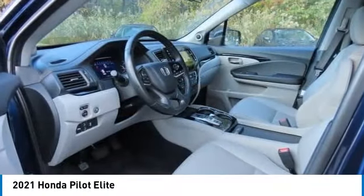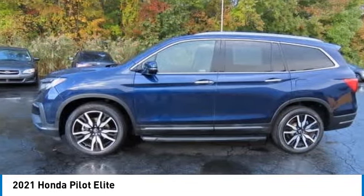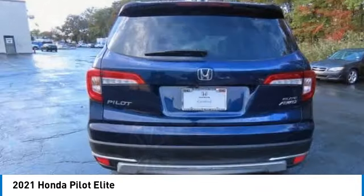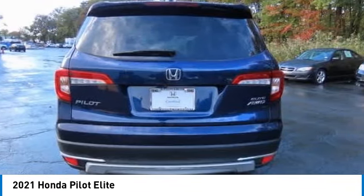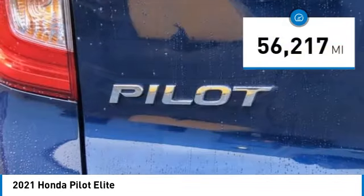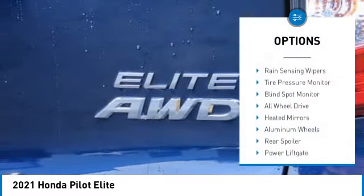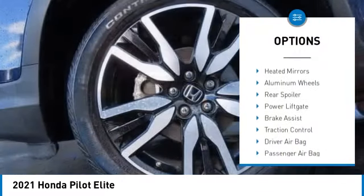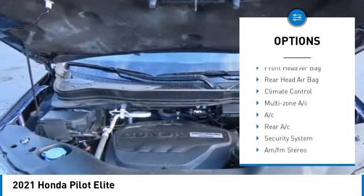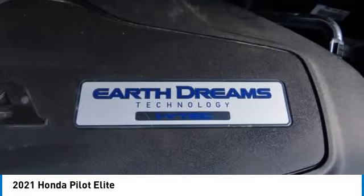Stop by and take a look at the 2021 Honda Pilot — optimal utility, indulgent interior, powerful performer. You'll be ready for almost anything in the Honda Pilot. This vehicle has less than 60,000 miles. Some of this vehicle's great options include rain sensing wipers, tire pressure monitor, blind spot monitor, all-wheel drive, heated mirrors, aluminum wheels, and rear spoiler.